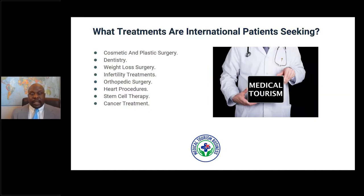Medical treatment for international patients can be obtained anywhere, but the most sought-after treatments are cosmetic and plastic surgery, dentistry, weight loss surgery, infertility treatment, orthopedic surgery, heart procedures, stem cell therapy, and cancer treatment.